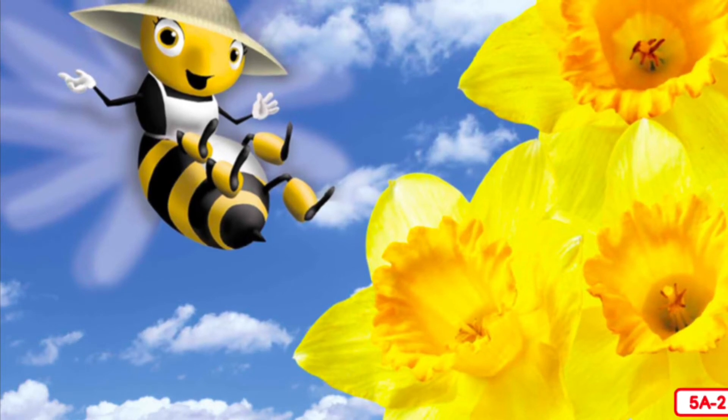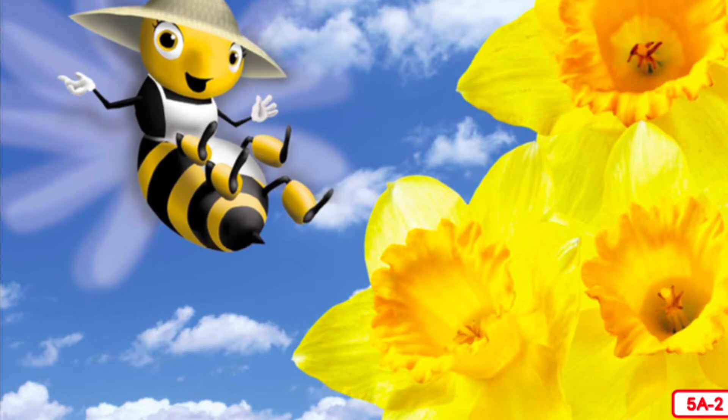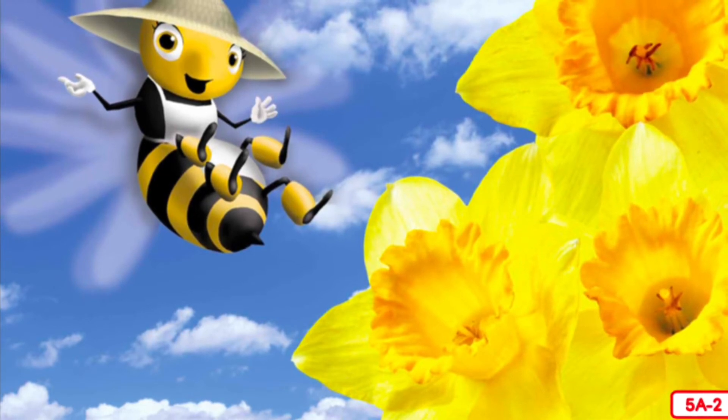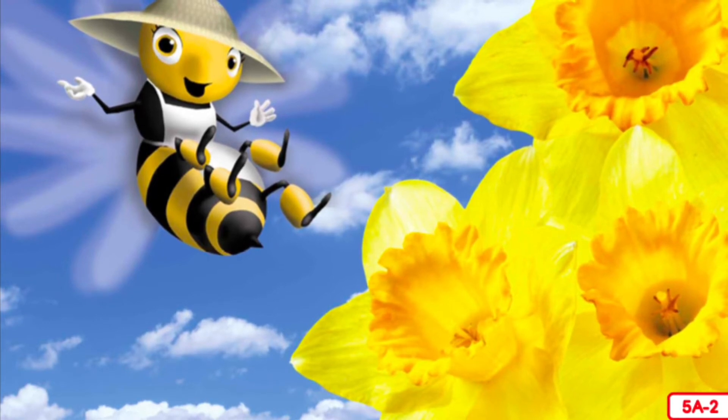The petals look like brightly colored leaves. The petals are the parts of the flower that grab my attention when I am out buzzing around. Once I see a pretty flower, my favorite thing to do is crawl inside the petals into the center of the flower.